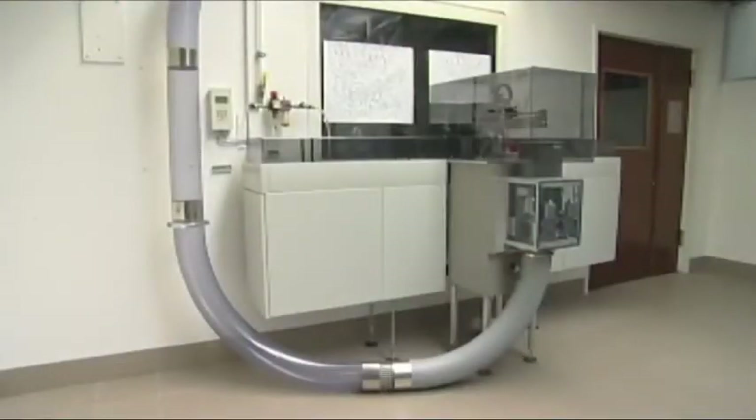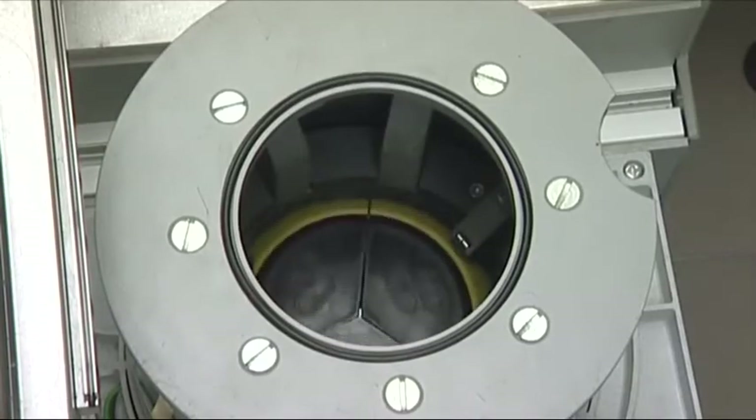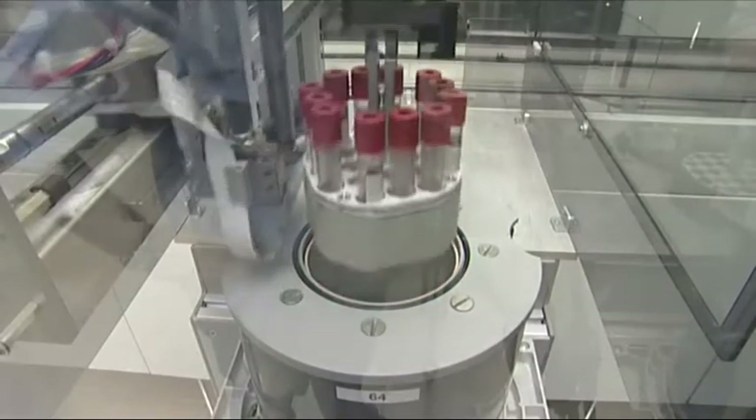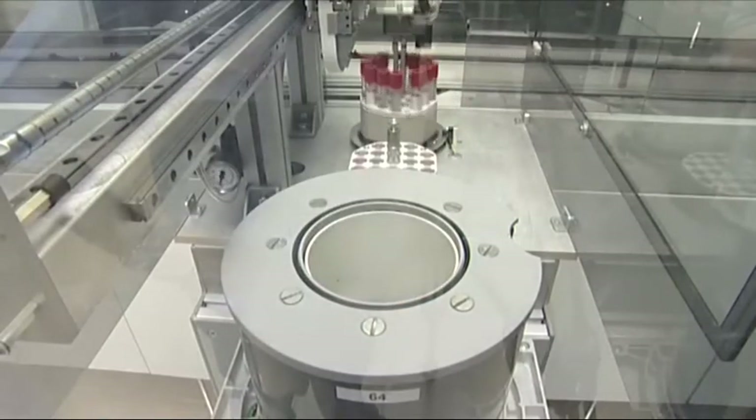This system can be easily integrated into various manufacturers' lab automation systems, whereby the carriers are unloaded completely automatically and a robot takes over the individual samples transferred to the analyzer.